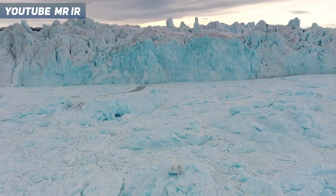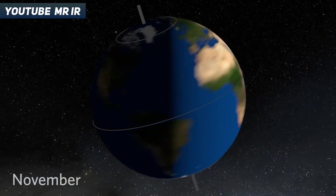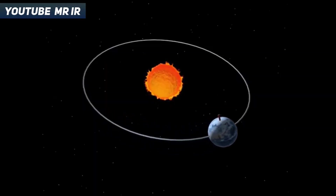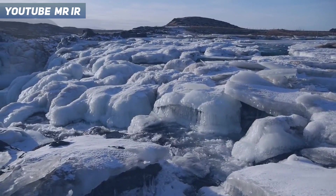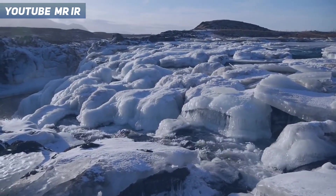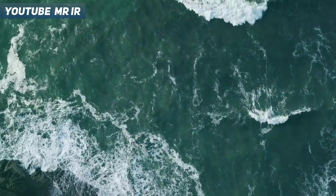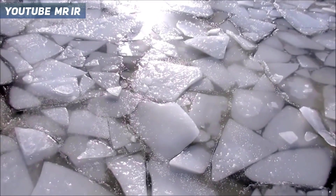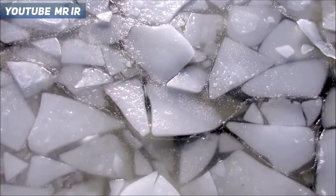This ice age goes until 20,000 years ago. At that point, the tilt of earth is getting to where it's going to get hotter, and this tilt causes the ice to melt. This melting of the ice causes the sea levels to rise — and it caused the sea levels to go 130 meters higher.